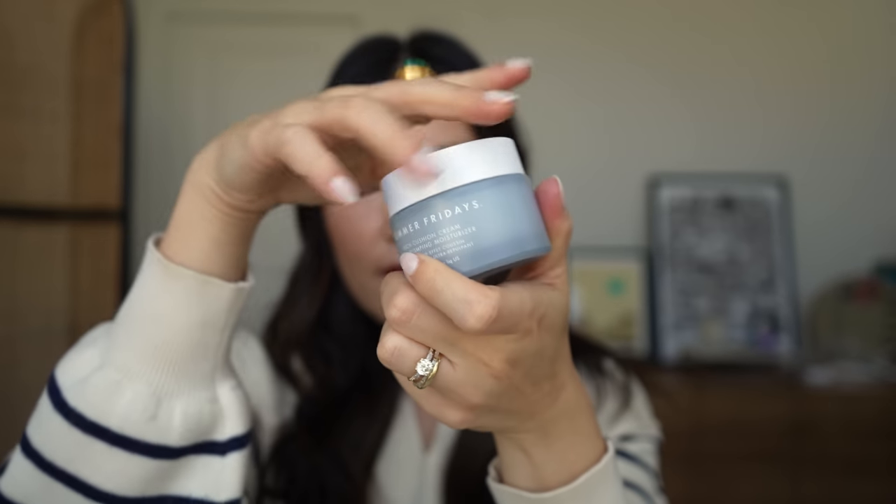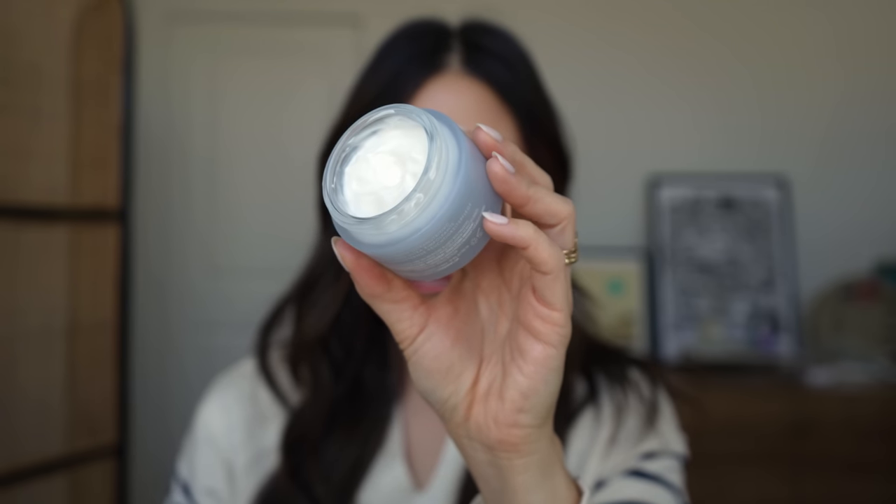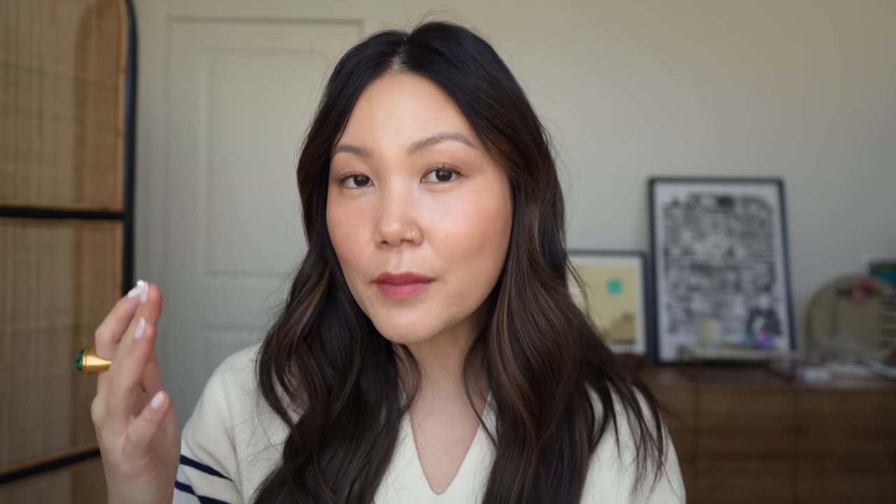The last cream I want to mention is probably the richest and it's one I've been using as a night cream — the Summer Fridays Rich Cushion Cream Ultra Plumping Moisturizer. It comes in a heavy, elegant glass jar. It has a rich consistency but it's not balmy or overly emollient — it's stiffer in consistency. It contains ceramides and it's a really nice way of locking in your skincare routine and hydrating ingredients. It actually sets down to a dry touch, which I like. A really nice addition to the Summer Fridays line.